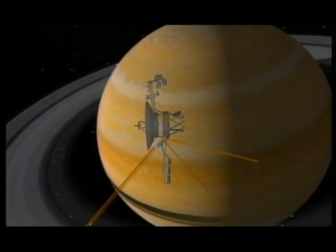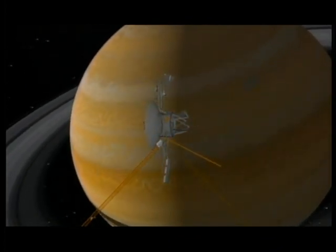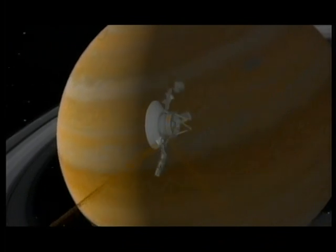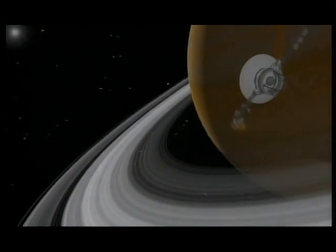Voyager's next port of call was Saturn. It had taken the two probes over three years to reach here. Even from Earth, the rings are clearly visible, but Voyager discovered that they were wafer-thin.